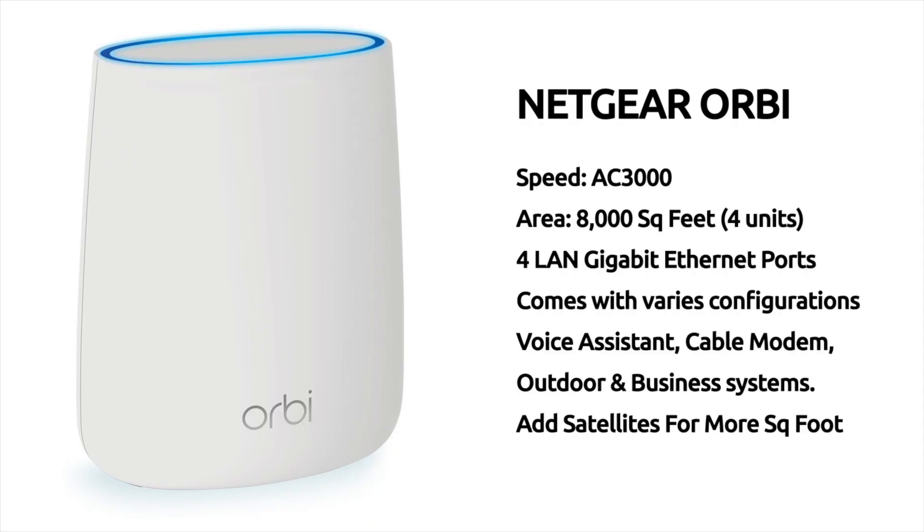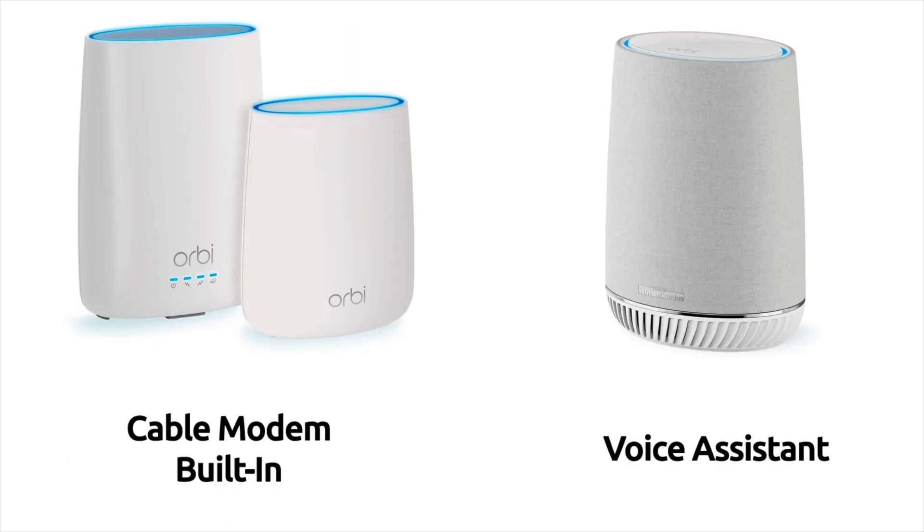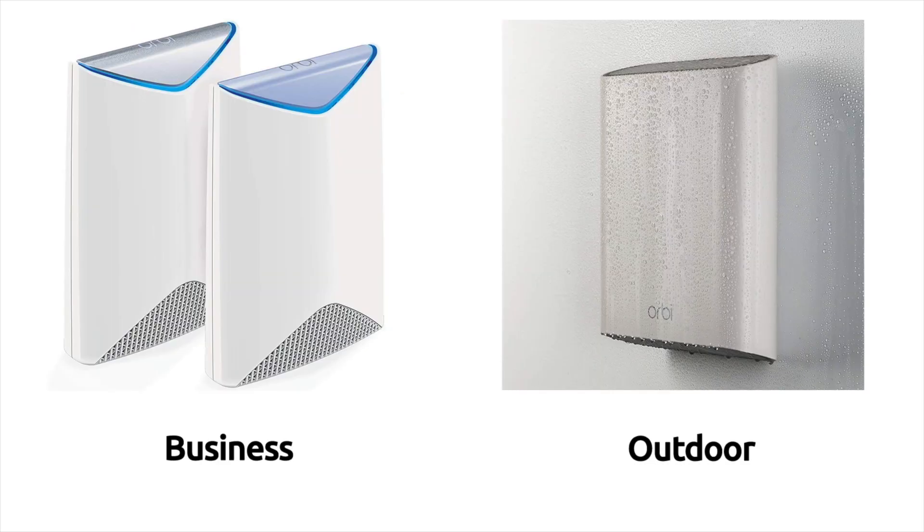Number five: Netgear Orbi. The Orbi comes in at a speed of AC 3000, covers an area of 8,000 square feet with four units, and has four LAN gigabit Ethernet ports. The units come in various configurations — there's one with a cable modem built in, one with Amazon and Google voice assistant built in with a Harman Kardon speaker, one built especially for business so you can separate guests from employees and apply different security measures, and an expandable outdoor unit that can handle rain and various weather conditions.